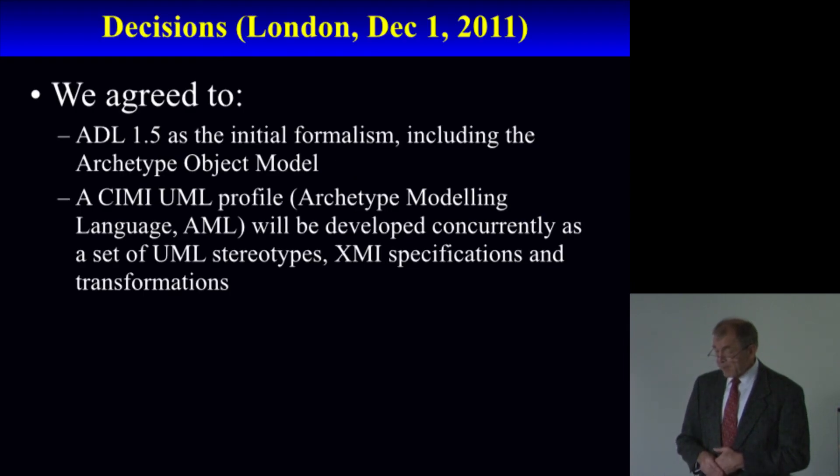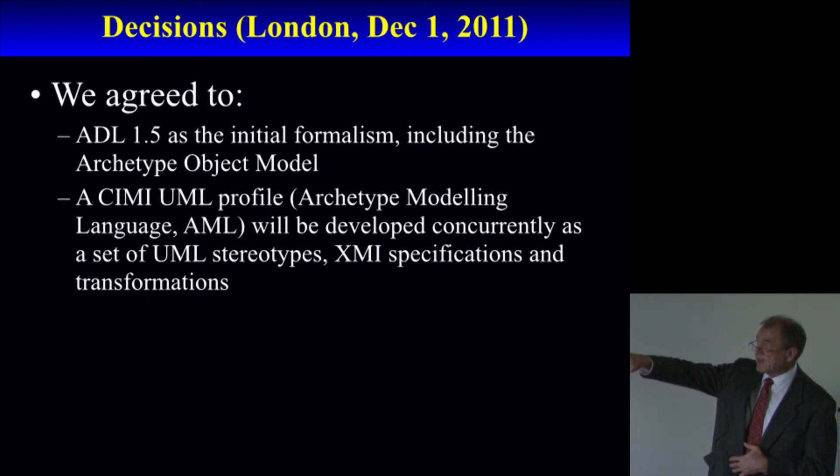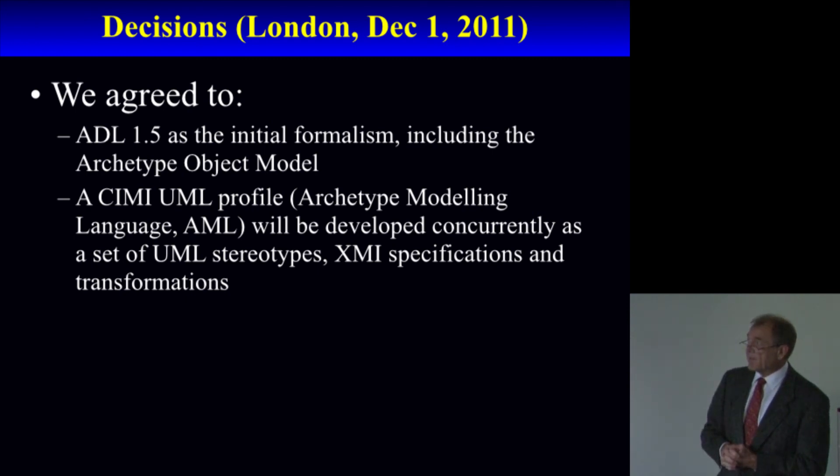What we've done already: we have ADL 1.5 as the initial formalism, including the archetype object model — the way that you can constrain the model into different kinds of specific data models — and a standard reference model. We also have the UML profile called the Archetype Modeling Language, developed as a set of UML stereotypes with XMI specifications and transformations, where those stereotypes and specifications represent exactly the same information as is in the archetype object model.